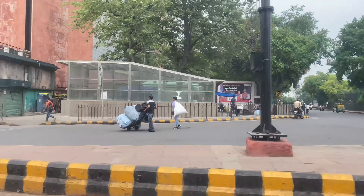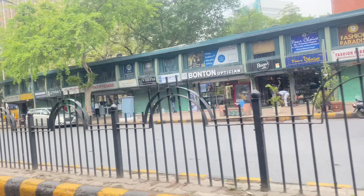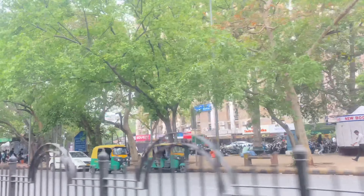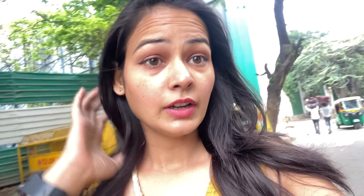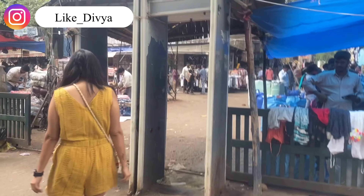Let's go and start! This is Sarojini Nagar market. Sarojini Nagar market visit करने के लिए आप लोग metro से जा सकते हैं। Nearest metro station आपको Sarojini Nagar ही पड़ेगा, और आप लोग चाहें तो अपनी car या cab से भी पहुँच सकते हैं — वहाँ पर parking की भी facility मिल जाएगी। यह almost 11 AM है और मैं पहुँच गई हूँ Sarojini Nagar market, entry ले रही हूँ gate number one से।